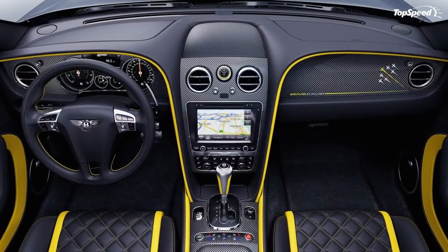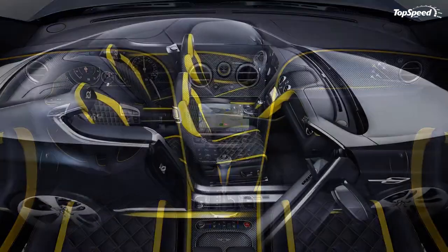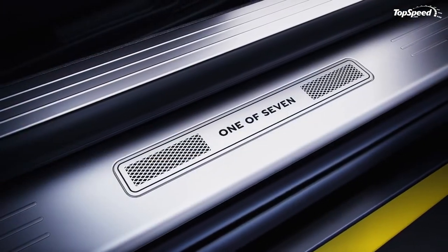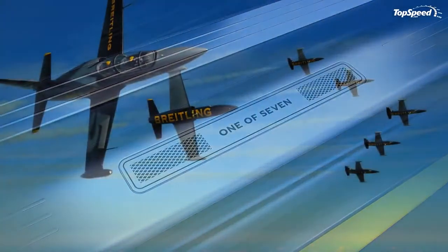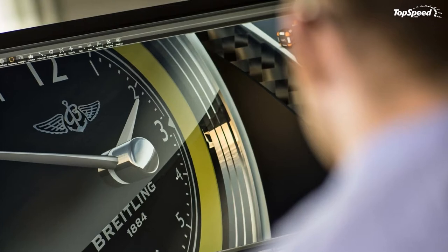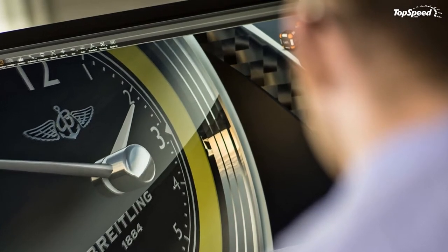The Breitling Jet Team Limited Edition cars are distinguished by a handsome Hallmark and Onyx two-tone that hugs and accentuates the car's curves perfectly. The lower edges of the front splitter and side skirts are highlighted in a yellow Pantone matched to that of the Breitling Jet Team's jets.